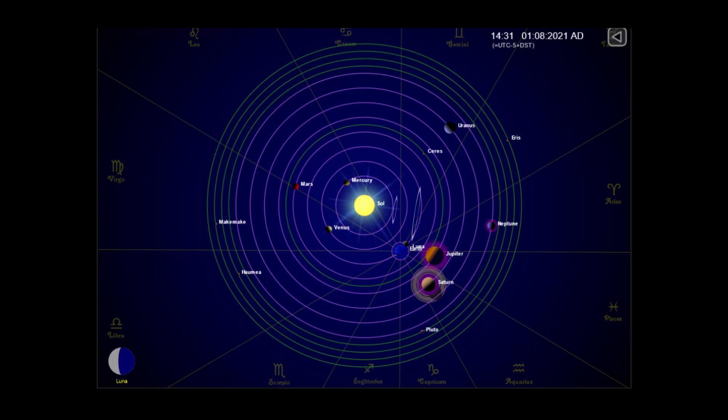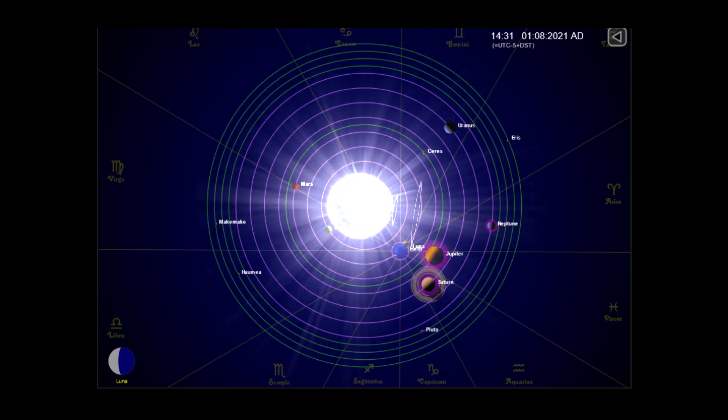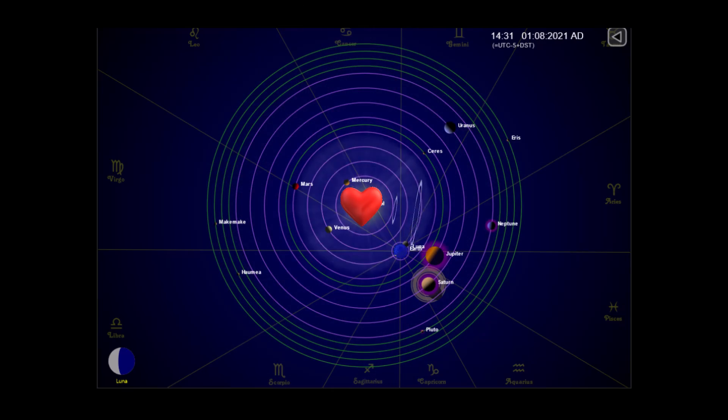Here are the positions of the planets today. And as always, sit back, relax, and let me keep my eye on the sun for you. Thank you.